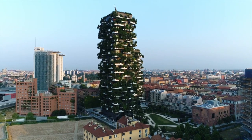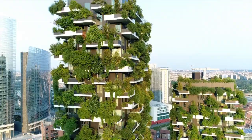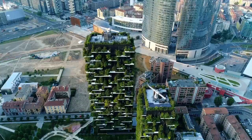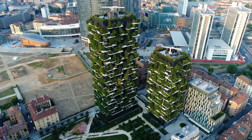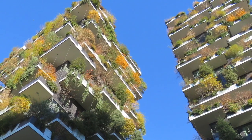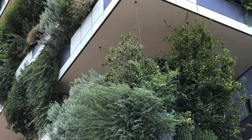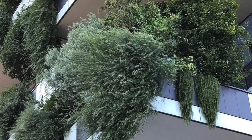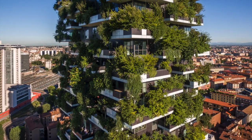The innovative lead gold Bosco Verticale has elevated the definition of green skyscraper to a new level. Designed by Boeri Estudio, the award-winning Vertical Forest is a model for a sustainable residential building, a project for metropolitan reforestation, contributing to the regeneration of the environment and urban biodiversity. Without the implication of expanding the city upon the territory, it is a model of vertical densification of nature within the city.